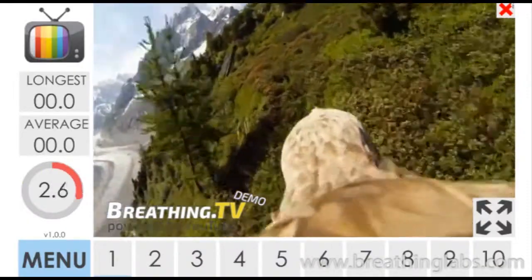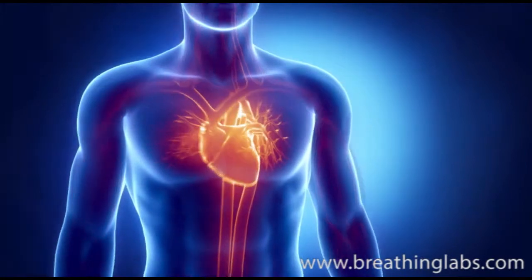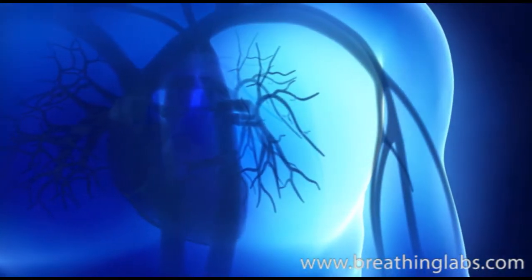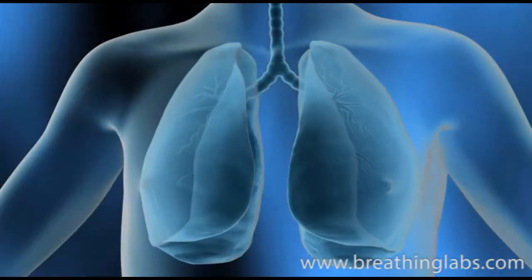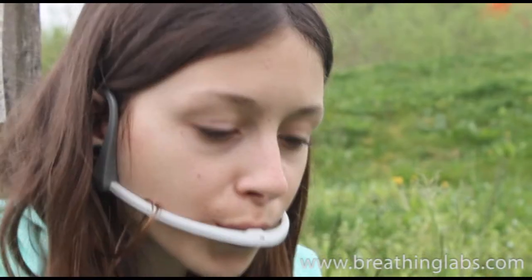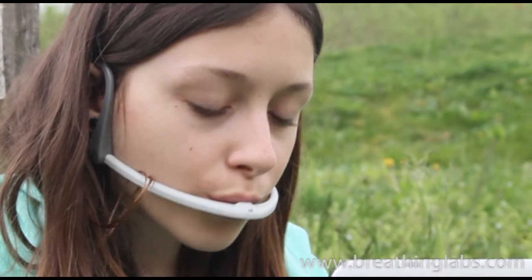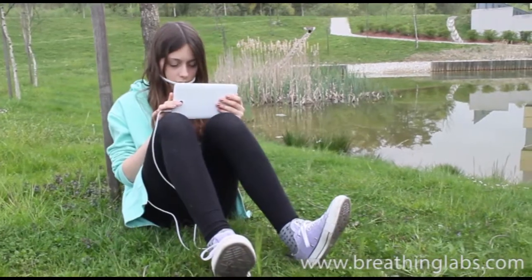These exercises also produce a calming effect and are already being used to treat anxiety and stress. When humans experience stress, they inhale and hold air inside them. Once the stress passes, they exhale as a sign of relief. With breathing games, kids learn to extend their exhalation with every breath, slowing down their breathing and producing a calming effect.